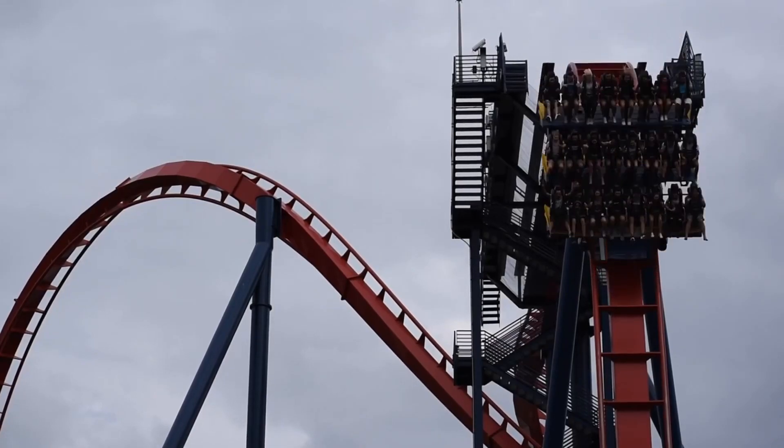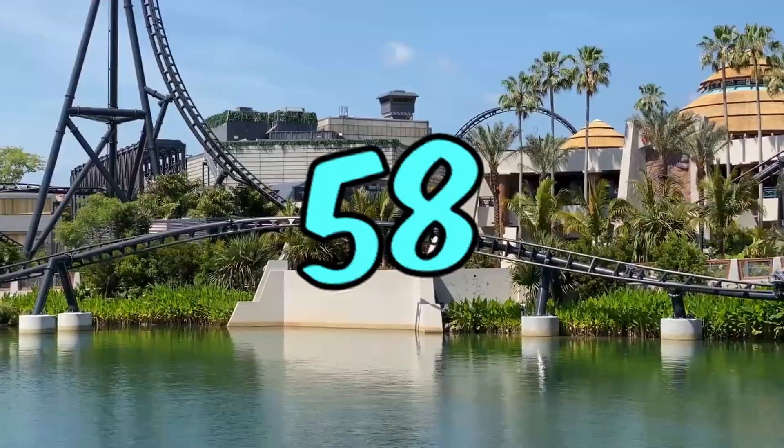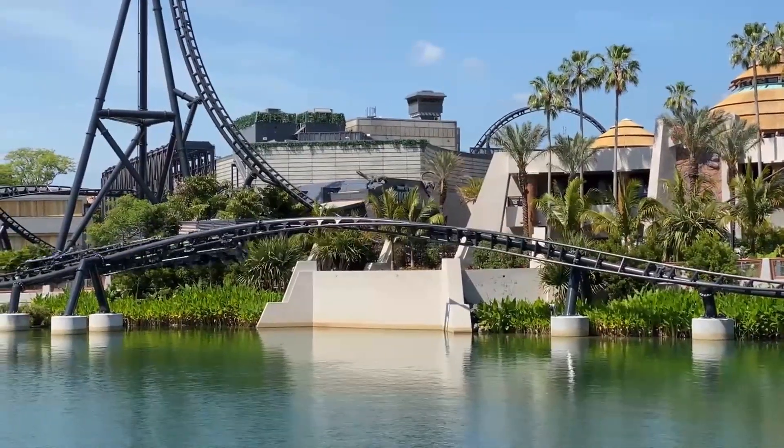My number one coaster at the end of 2022 is... I've had the opportunity to experience many different roller coasters. My total coaster count by the end of 2022 is 58 credits, but only 20 coasters can be on this list.